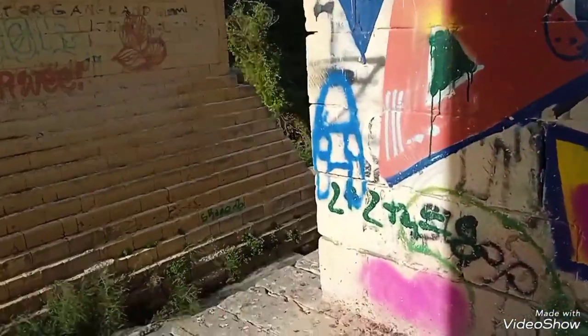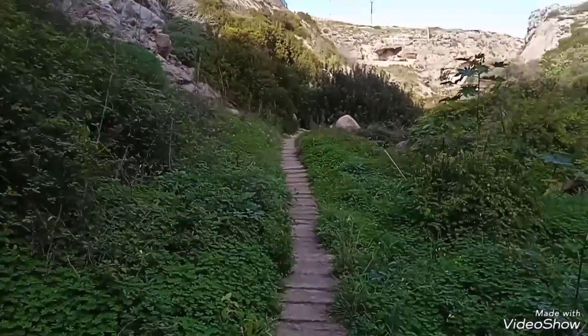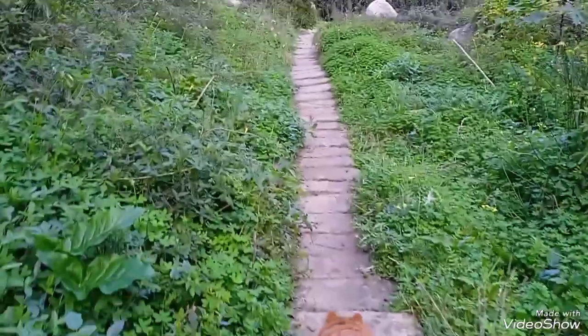There's so much spray paint over here and over there too. Now we need to go down these stairs and then go there. It's safe to say that this path is not accessible by wheelchair.